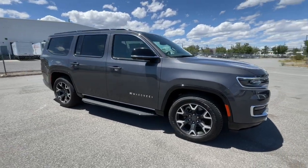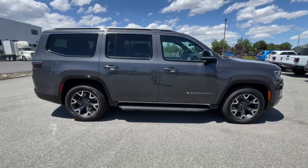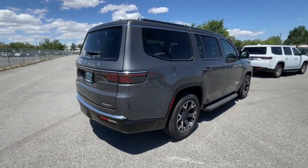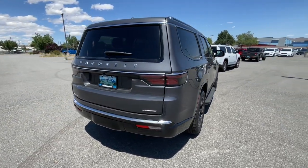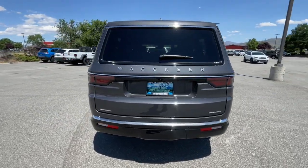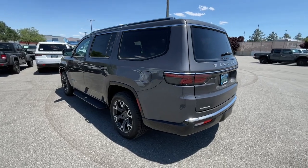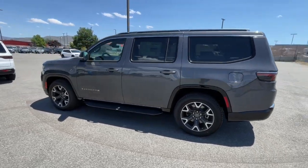Take a moment to check out the 2023 Jeep Wagoneer. This rugged Wagoneer delivers impressive capability and family-friendly space and comfort. Whether you're road trip cruising, towing, or exploring a new off-road trail, this luxuriously appointed adventure vehicle makes the journey magical.